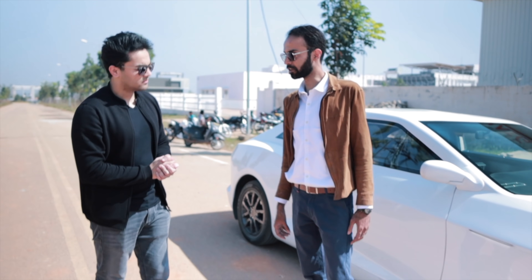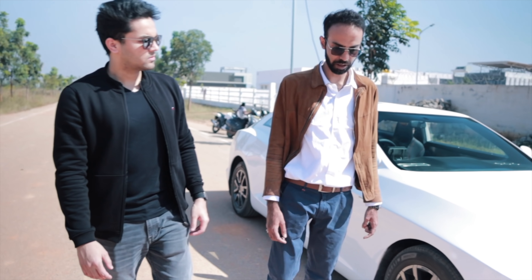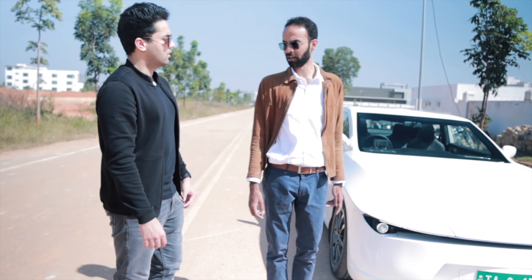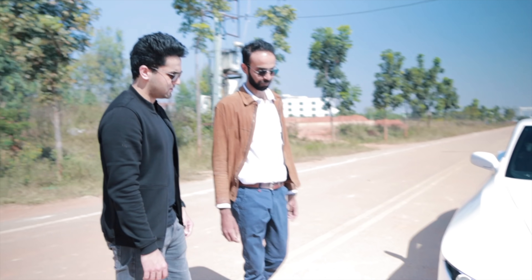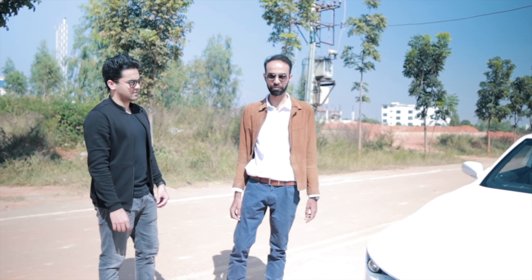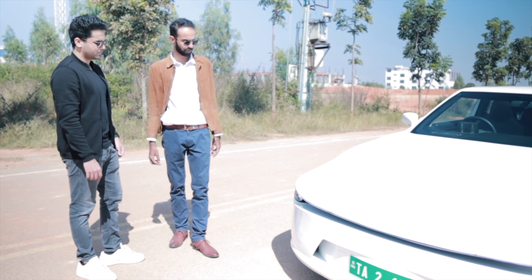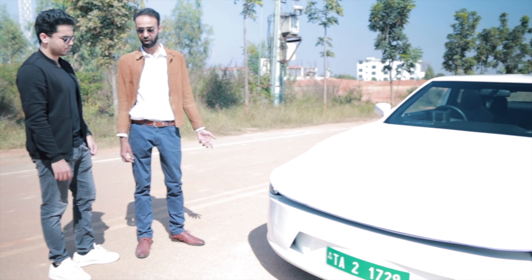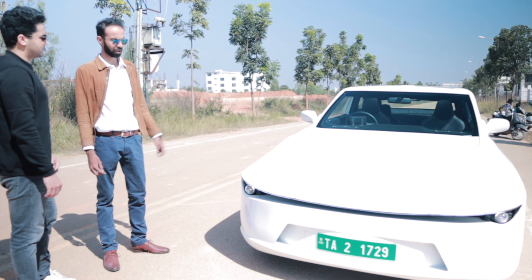Aerodynamics are super important for any electric vehicle — it affects the range you have and the energy consumption. This specific vehicle has a drag coefficient of 0.26 and it's super slippery through the air. Future versions would be even better with lower drag coefficients. Most of the aesthetics come from function — the form essentially comes from the function, and the primary function of the exterior bodywork is guiding the air to flow around it.